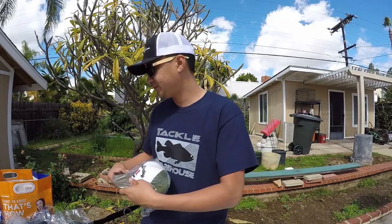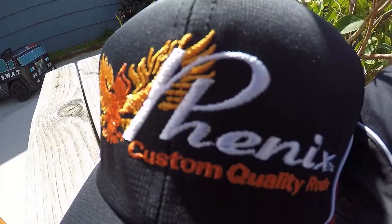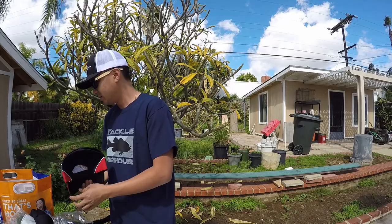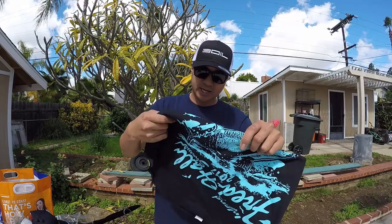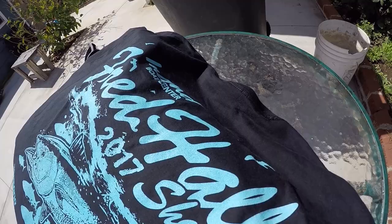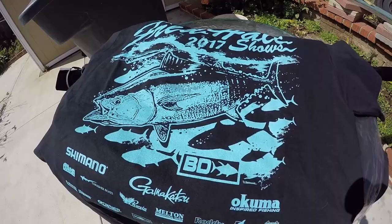Two new Phoenix hats — got a red one, my favorite color. Nice material, keeps your head cool. Also got the black and gray — it's a nice one. If you spend a certain amount of money at Phoenix, they give you a coupon to go over to Bloody Decks to get a Fred Haas 2017 shirt. It has all the sponsors on there — pretty neat.